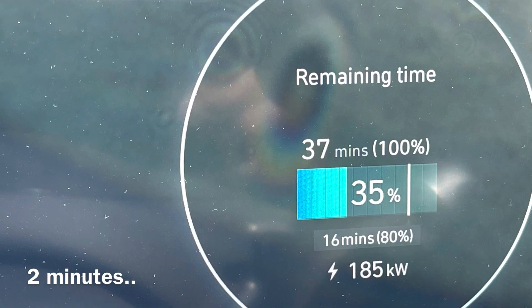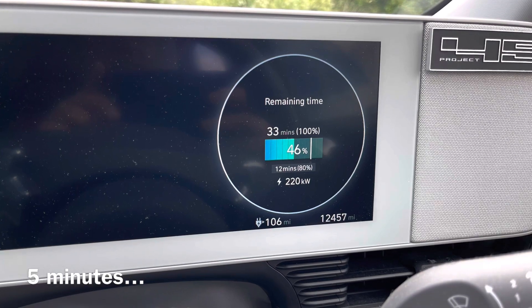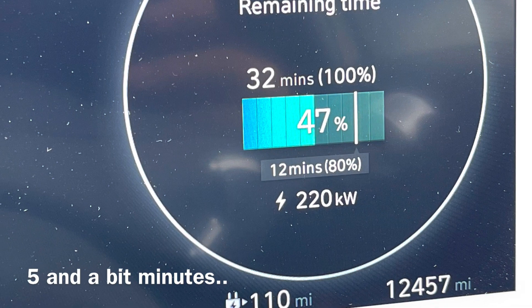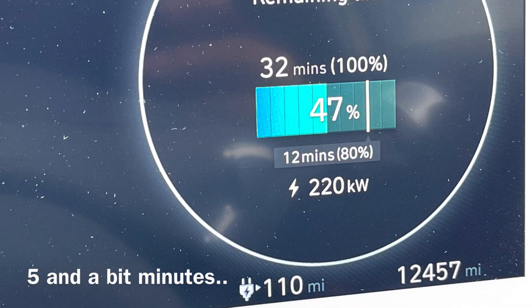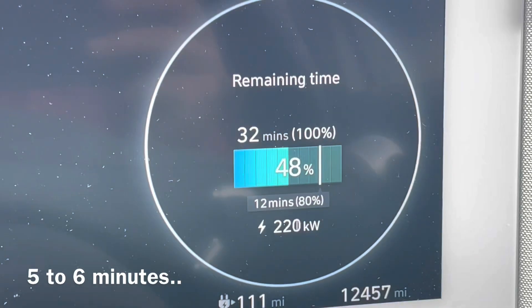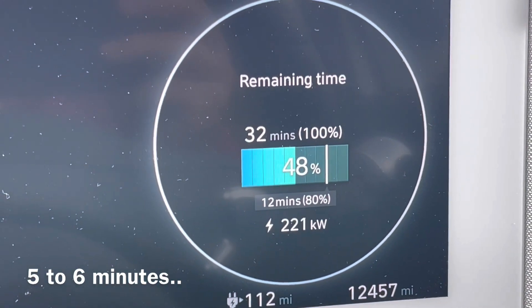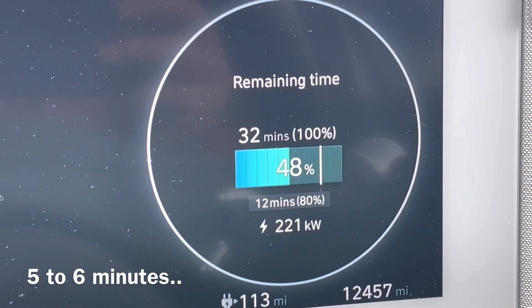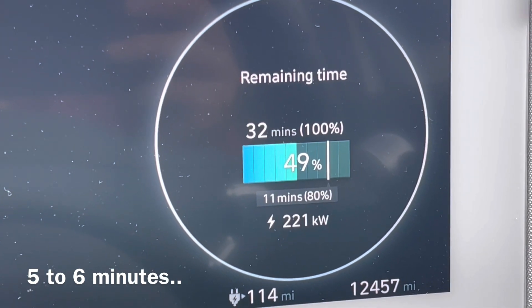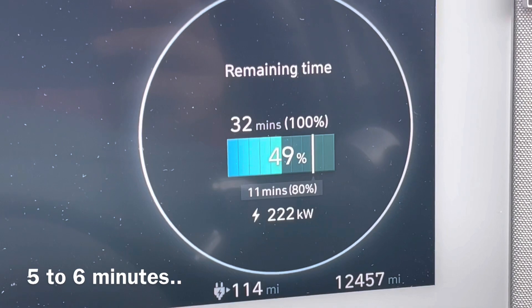Two minutes in, already up to 35% and still maintaining 185 kilowatts. And now up to 220 kilowatts rate of charge. Five minutes in, already up to 47%. There is a theoretical maximum for these cars at the moment limited to around 237 kilowatts, so I was waiting to see how far this could climb. It was nice to see over 220 kilowatts, and it was still at 50% state of charge.